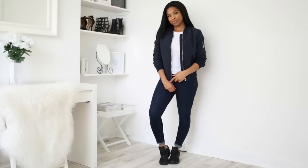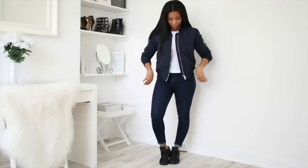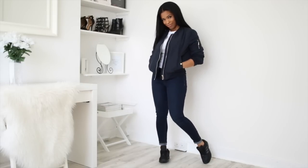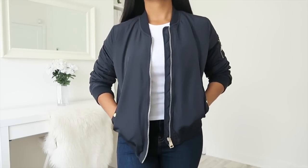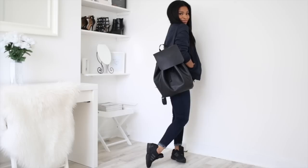I love my black trainers, especially these ones by Adidas. For this look I've paired them with a navy monochrome outfit with a pop of white from a shirt. I love the bomber jacket — it's navy — and to pull it together I've got the black rucksack again. I just love this rucksack.